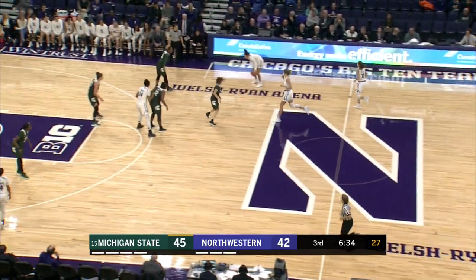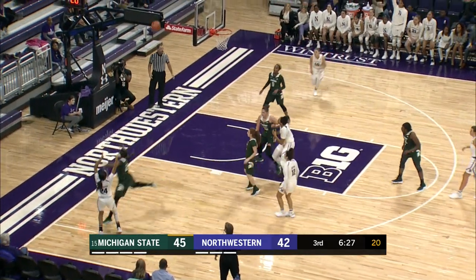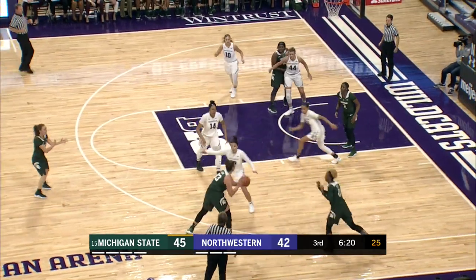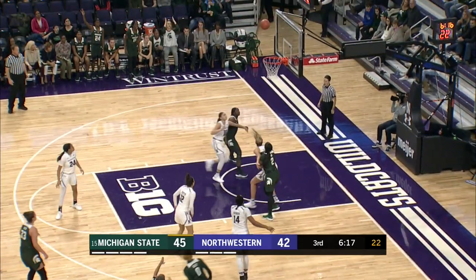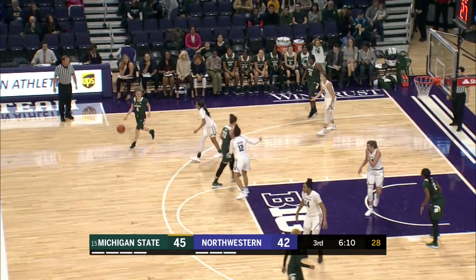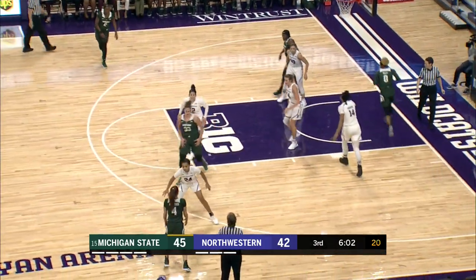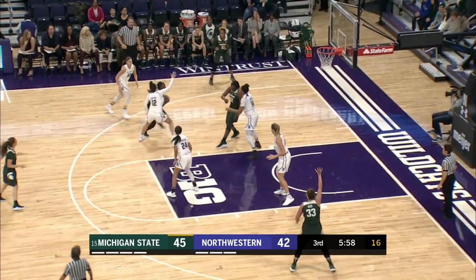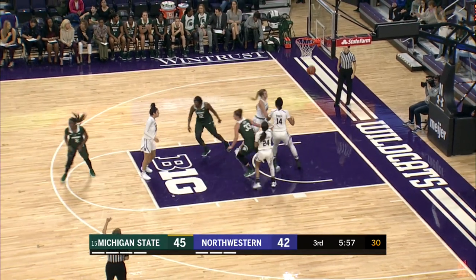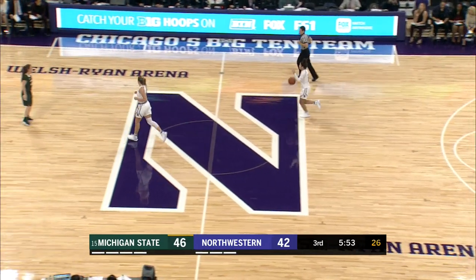Burton brings the ball up for Northwestern. She drives the lane, kicks to the corner — Hamilton for three, no good. Colley with the offensive rebound, pushing up the floor herself. Hamilton gets the ball in transition, pops for the three — doesn't get it. Michigan State with the rebound. Hutchinson takes it back to half court. McCutcheon in the right position. Cook inside — doesn't get the goal. Cook at the line, gets the second one to go. Michigan State's up 46-42. 5:55 left in the third quarter.